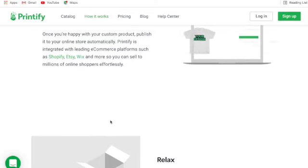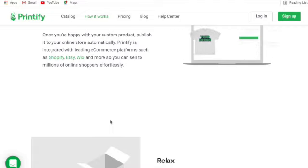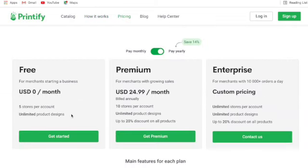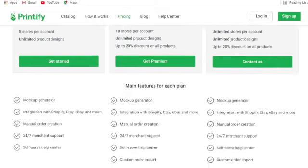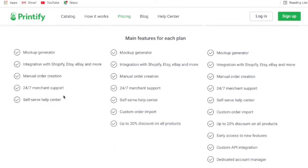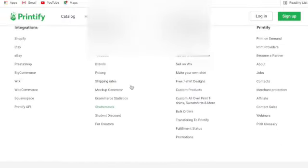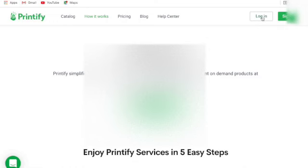Printify is integrated with leading e-commerce platforms - Shopify, Etsy, and Wix are the most popular. I have mine integrated with my Etsy business. On pricing - it's free. You get five stores on the free plan. If you use my link below, I believe you get some bonuses from the premium aspects. The free account gives you everything you need. Premium and enterprise are for very large businesses - figure out what you're doing first.